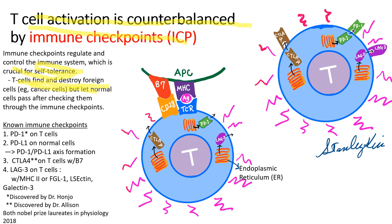T cells find and destroy foreign cells but let normal cells pass after checking them through immune checkpoints. The known immune checkpoints include PD-1, PD-L1, CTLA-4, and LAG3. PD-1 stands for programmed death 1; PD-L1, programmed death ligand 1; CTLA-4, cytotoxic T lymphocyte antigen 4; and LAG3 stands for lymphocyte activation gene 3. Dr. Honjo at Kyoto University discovered PD-1, and Dr. Allison at MD Anderson Cancer Center in Texas discovered CTLA-4, and they received the Nobel Prize in physiology in 2018.